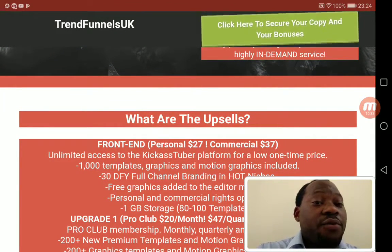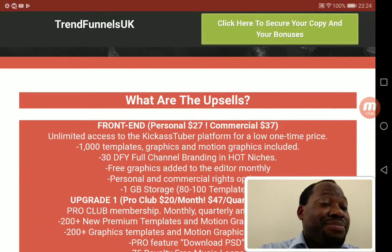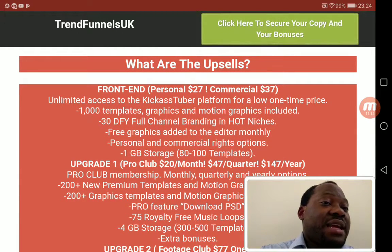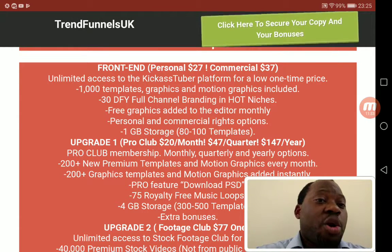Now, what are the OTOs? The front end gives you unlimited access to the Kick Ass Tuber platform for a low one-time price. I'd recommend grabbing this as quickly as possible because the price goes up daily — it's $27 at the moment, but could go up to $47. It includes 1,000 templates, graphics and motion graphics, 30 done-for-you full channel brandings in hot niches, free graphics added to the editor monthly, personal and commercial rights options, and 1GB of storage for up to 80–100 templates.